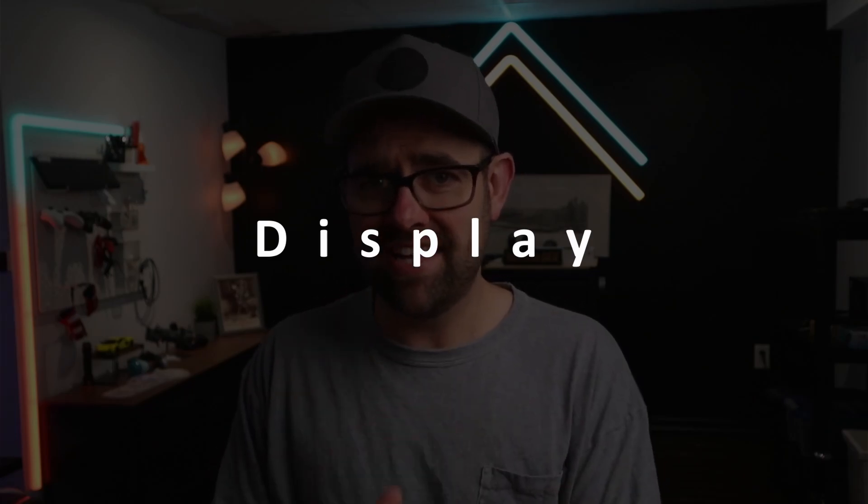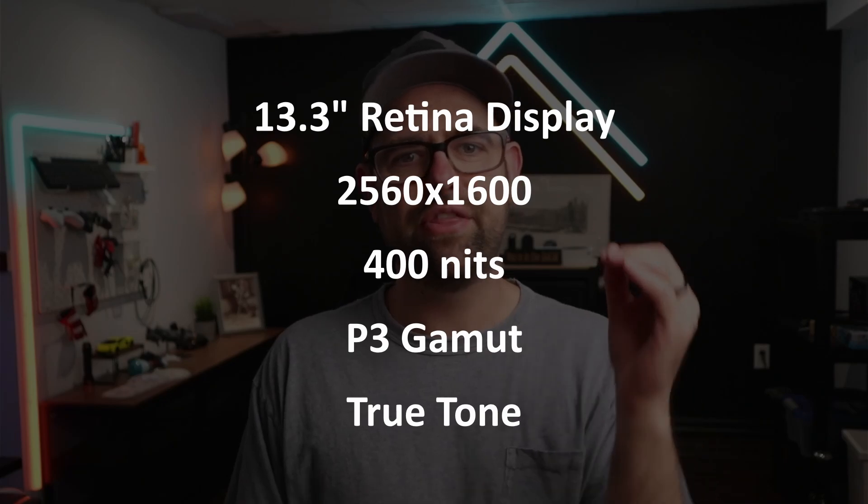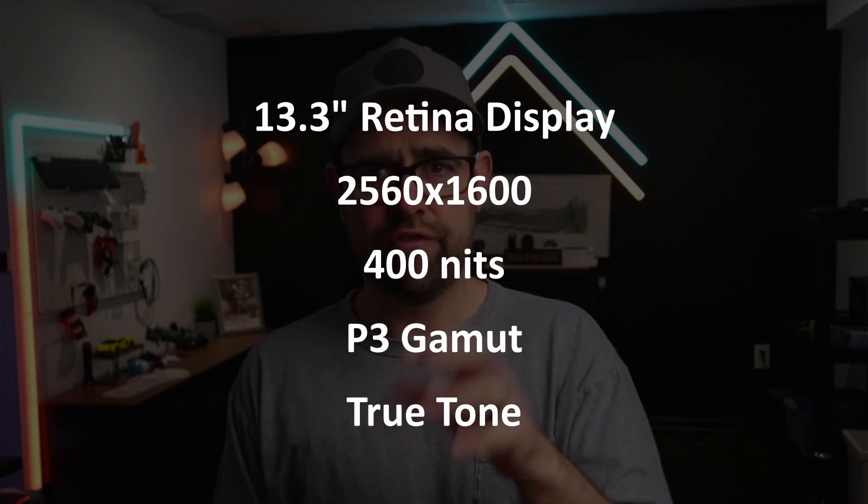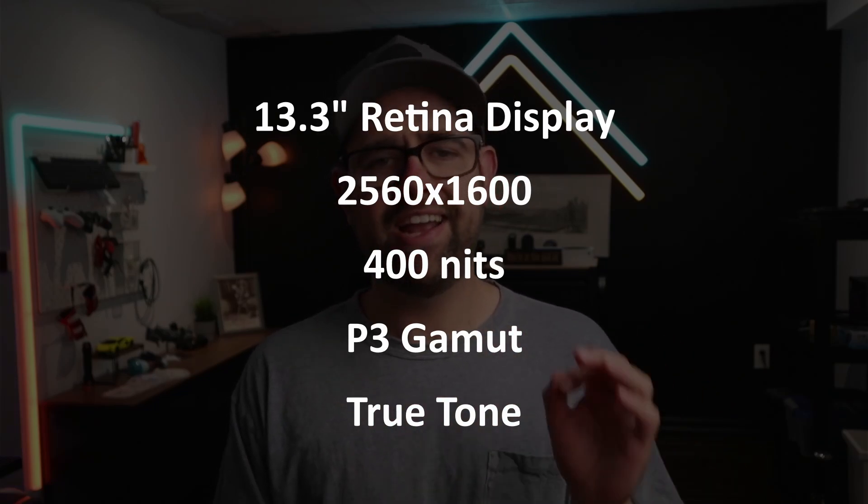The M1 MacBook Air has a fantastic display for its price range: a 13.3-inch Retina display with 2560x1600 resolution, 400 nits of brightness, P3 color gamut, and True Tone. True Tone adjusts the display to the ambient light in the room. Comparable Windows laptops at this price range typically offer only 1080p resolution and around 250 nits of brightness, which would be nearly useless outdoors.